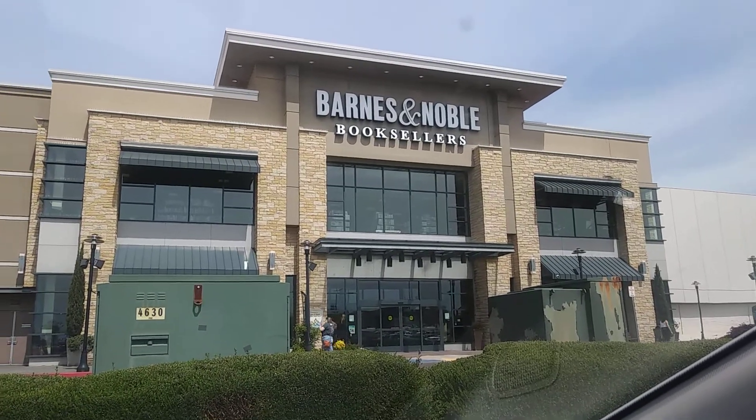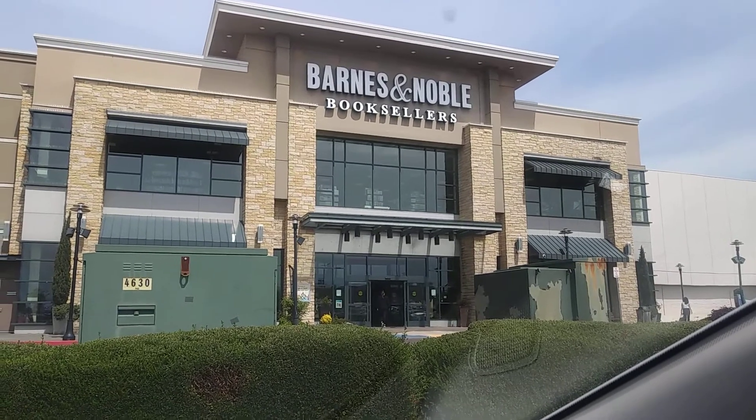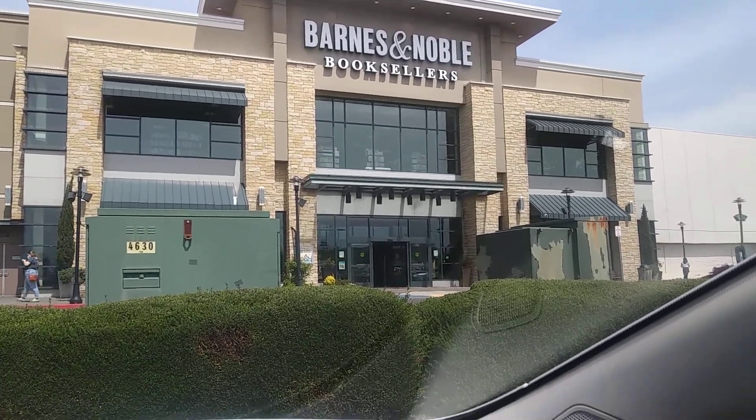What's up YouTube? Rose City Sports Cards. We are back out in the wild on another little card hunt. See what they got here at the Barnes & Noble. We'll get things kicked off here.